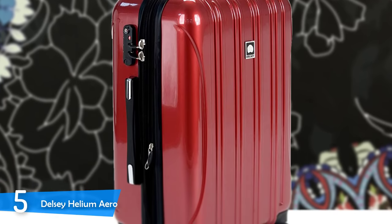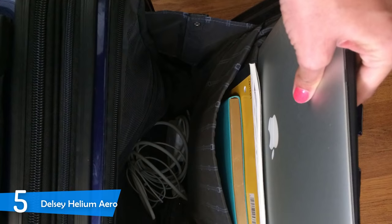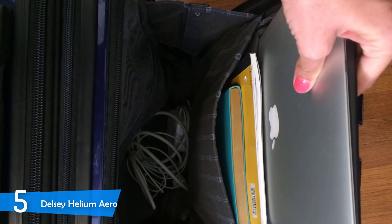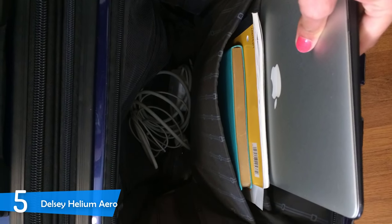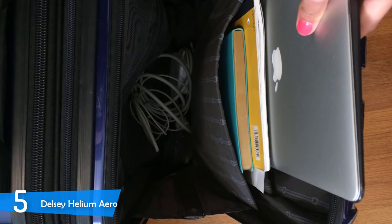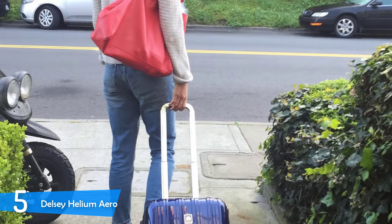The Delsey Helium Aero also has a TSA-approved lock that has a three-dial combination that you choose and is instantly set up. This is a great addition for those that are traveling within the USA because the TSA has the tendency not to care about locks, but this is TSA-friendly and it's a great bonus for you.